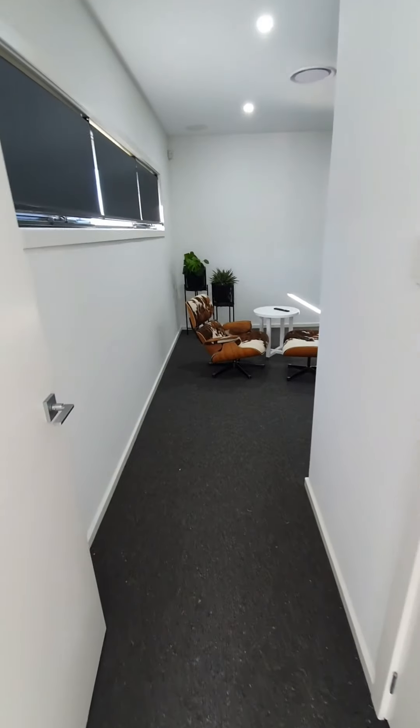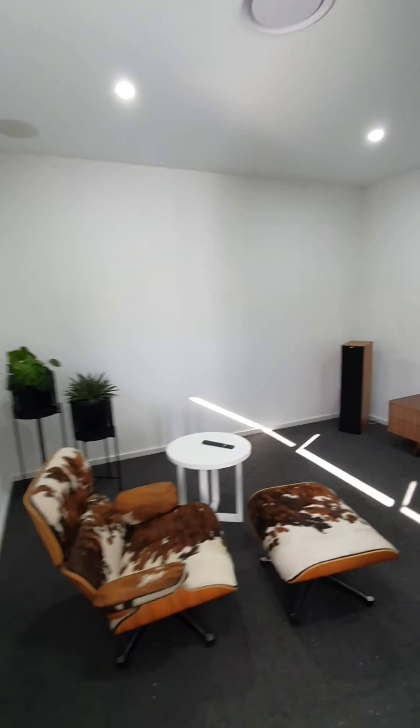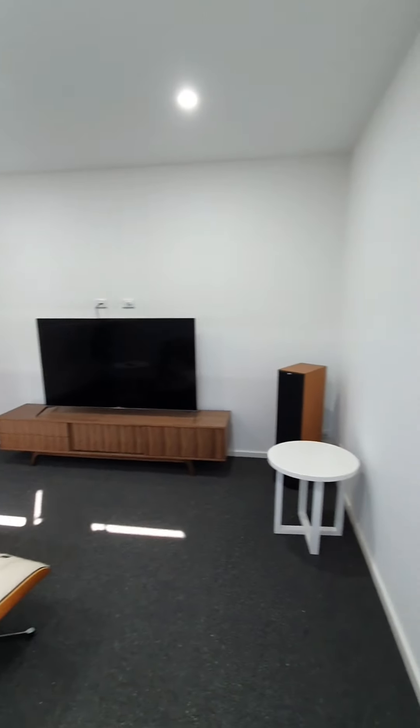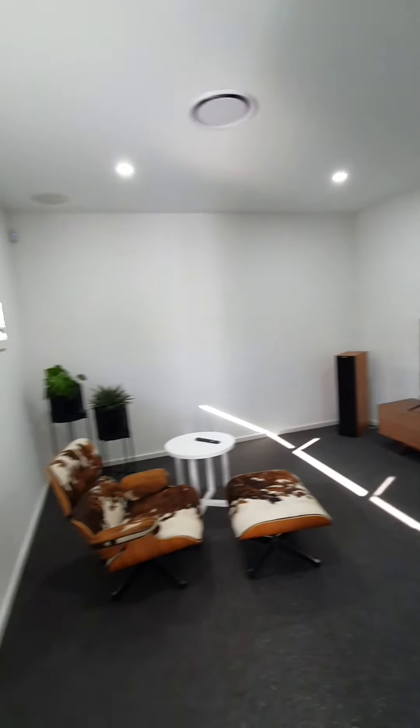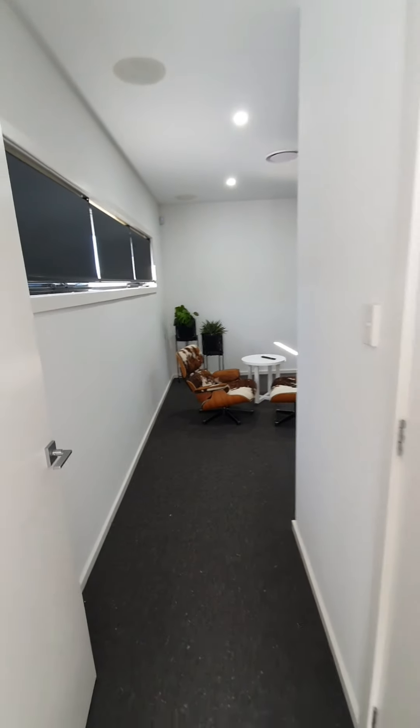Before we get into the kitchen, I'm going to quickly show you this home theatre room. Plush carpet, and coming in here you've got in-roof speakers — perfect for those at-home movie nights with all the family. And you've also got that square set cornice running through the house as well. Attention to detail through this whole property is massive.